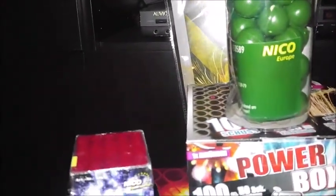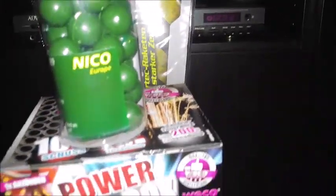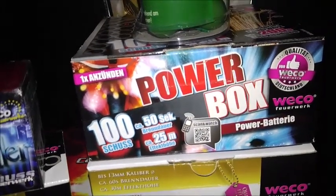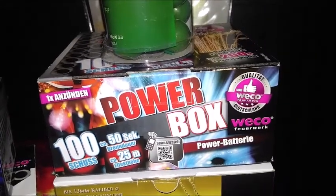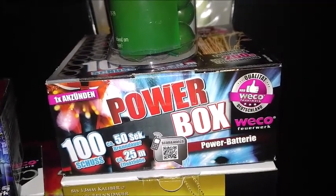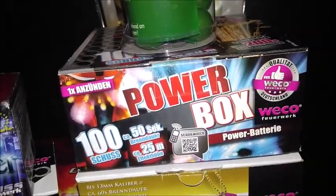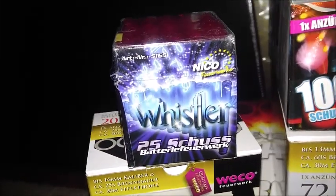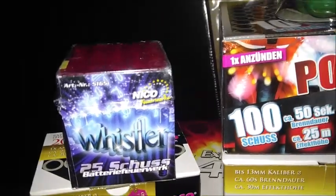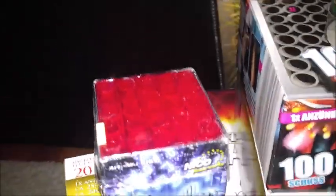Dann haben wir hier noch die Powerbox – eine 100-Schuss-Batterie, ca. 50 Sekunden Brenndauer, ca. 25 Meter Effekthöhe aus dem Lidl. Die habe ich zwischen den Reihen gefunden. Die hatte ich letztes Jahr auch geholt, die war ganz geil. Ein bisschen lauter, aber für 100 Schuss für 4,99 oder 6,99 – auf jeden Fall ein geiler Preis. Deswegen habe ich sie nochmal mitgenommen. Auch ebenfalls aus dem Westfalia-Markt ist diese Whistler von Nico – eine 25-Schuss-Effekt-Batterie. Die habe ich letztes Jahr auch gehabt, die ging mega ab, ist richtig laut gewesen und die Effekte waren einfach nur geil. Und das ist ein ganz kleiner Würfel – mega cool.